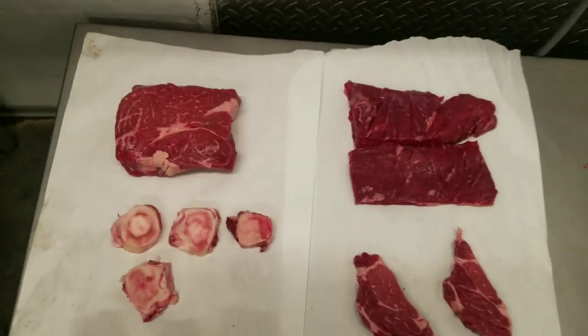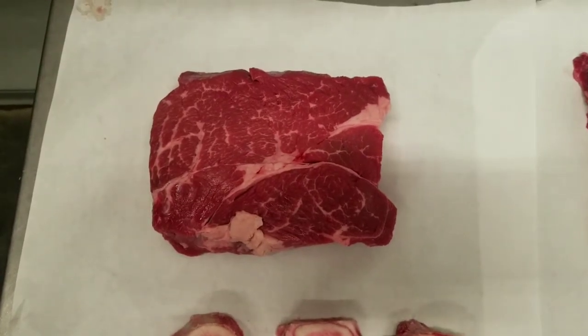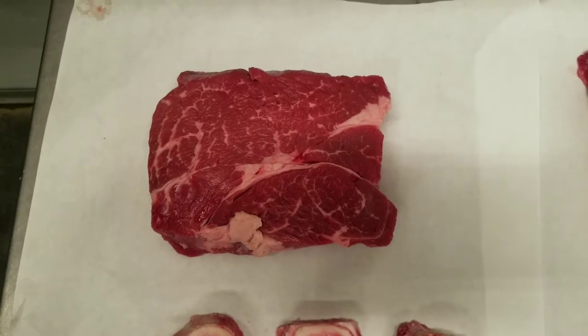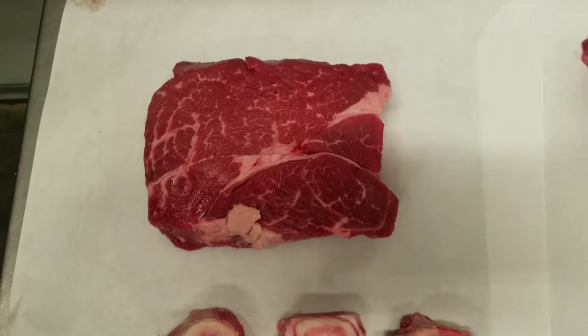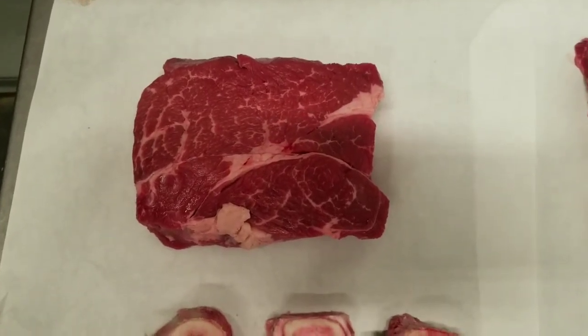Let me start from the top. This one here is a boneless chuck roast, and it's pretty fatty and delicious. The best way to cook it is in a crock pot or in a pot itself — potting with it. It's really tender that way, and that's the best way to go with it.